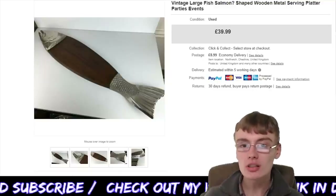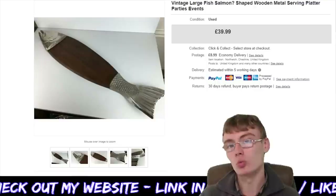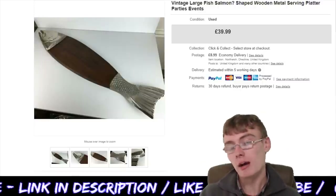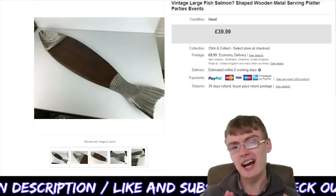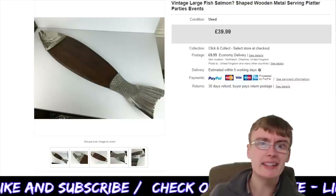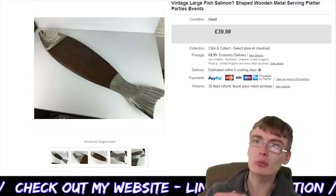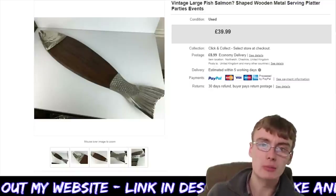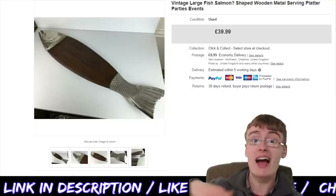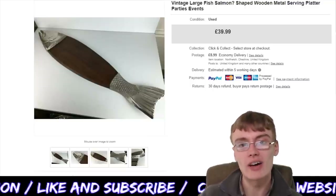First off, this sale here — vintage large fish. I put salmon in the title; it kind of looks like it could be a salmon. It's salmon-shaped, wooden, metal, sort of like a serving platter. I suppose sushi or something like that would go quite well in it. I listed it at £39.99, which I wasn't really sure where to price, but I thought I'd go fairly high at 40 quid, plus £8.99 postage. I picked this up in an auction job lot — I think it was either a £10 or £15 commission job lot — so this basically pays for the entire job lot and some, and I've still got other bits and bobs to sell. Really, really happy with that.